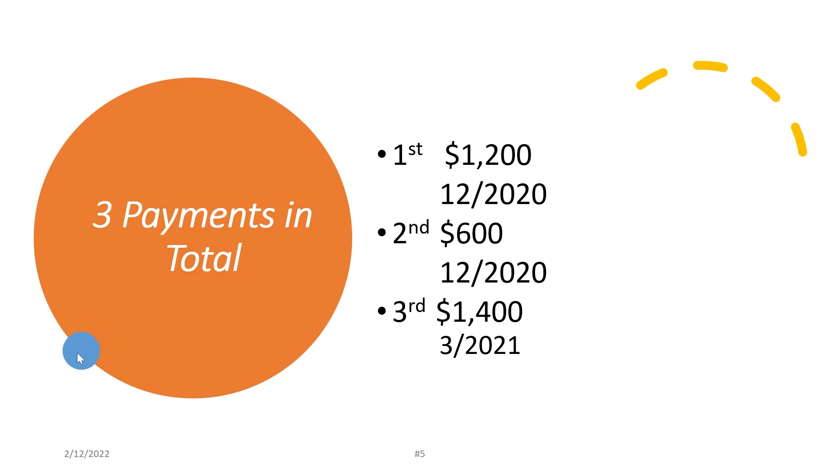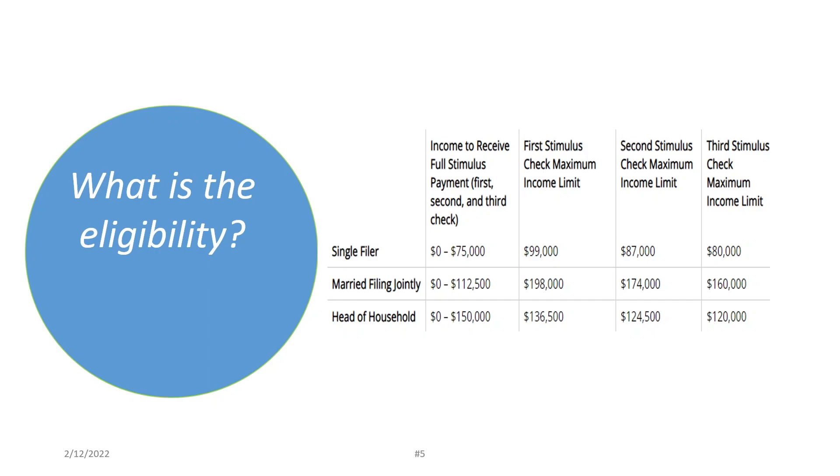But there are some people who did not get the payment. So what are they going to do? First, you need to find out if you actually qualify for these stimulus payments. For example, there's a very good summary here. If in 2020 you file as a single filer and your income is less than $75,000 a year, then you should qualify for all three payments. If you are married filing jointly and your total income is less than $112,000, then you should also qualify.